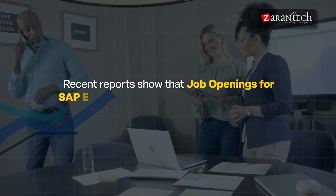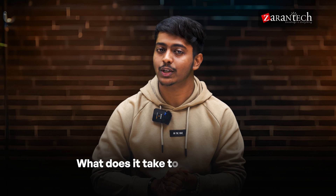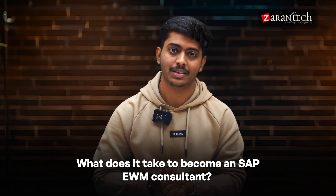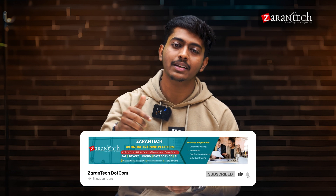As businesses face increasing demands for speed and accuracy in logistics, the need for skilled SAP EWM consultants is skyrocketing. A recent report shows that job openings for SAP EWM are expected to increase by 25% next year alone. In this video, we will break down the essential steps from understanding the basics to getting hands-on experience with SAP tools. We have divided this complete roadmap into 14 essential steps.